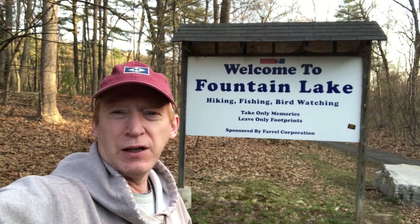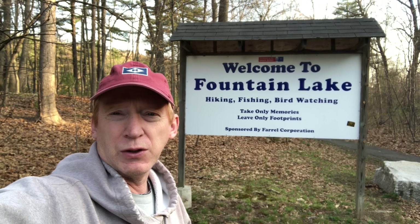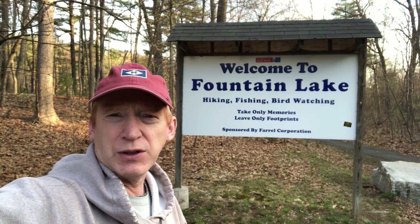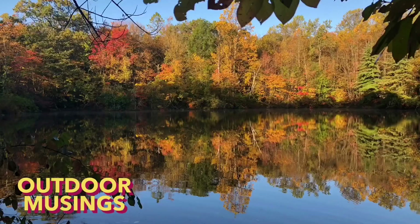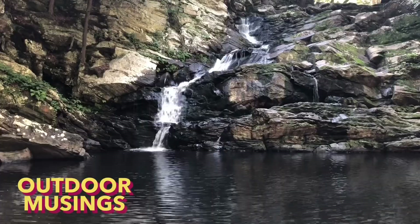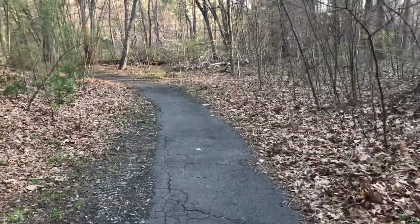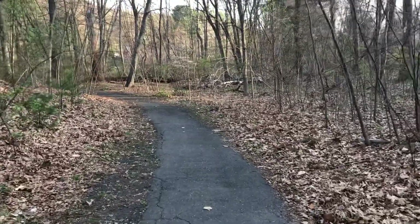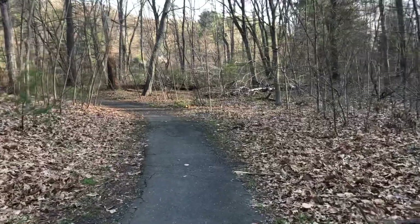Hi there, we're here at Fountain Lake in Seymour, Connecticut on Birmingham Boulevard, and we're going to go and take a look at the trails here. The plan for today is to do the hike around the lake as well as a couple of the interior hiking trails that they have here.